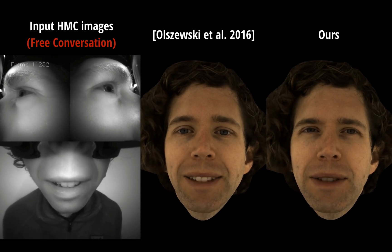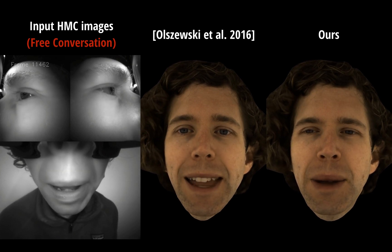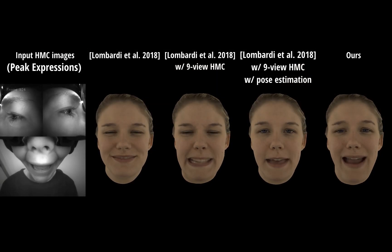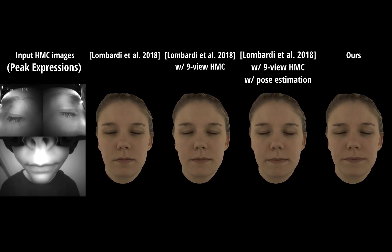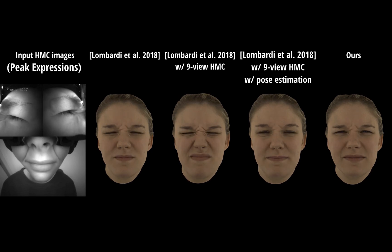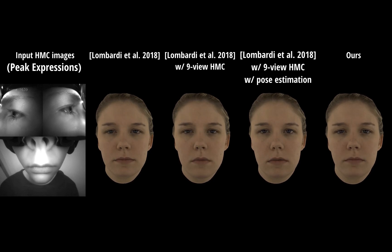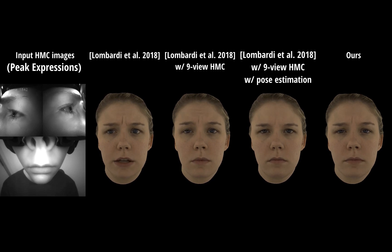We also compare with Lombardi's method. For fair comparison, we augment their method with our design, including additional cameras and estimating headset position. These designs improve their results a lot, but our method still produces animation of much better quality.